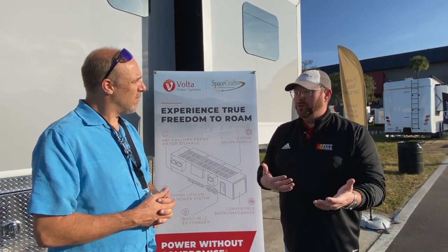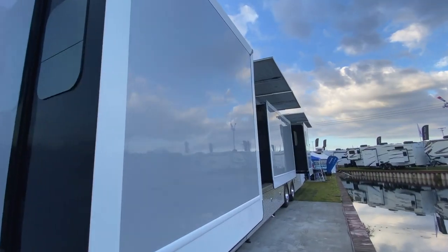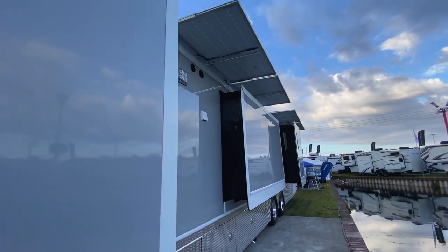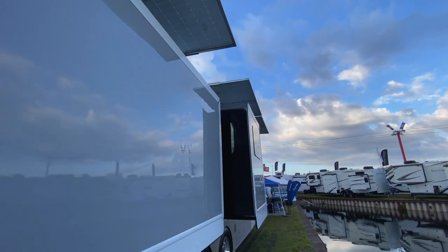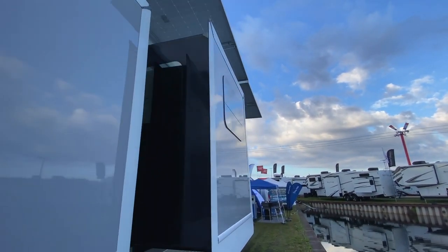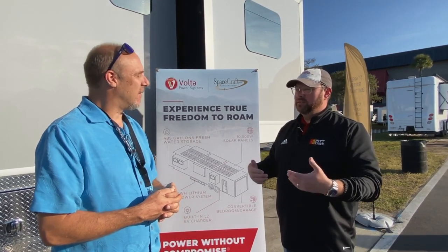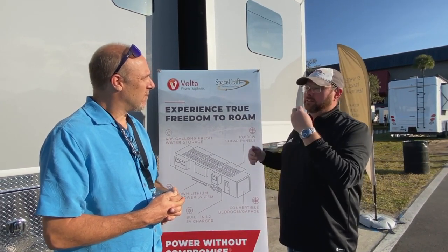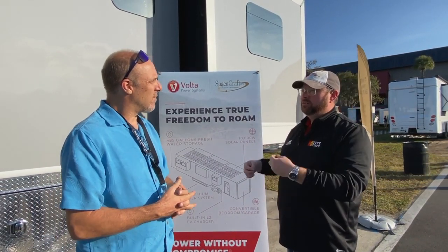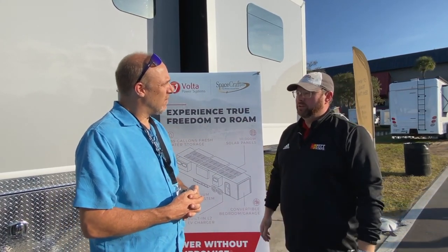We all know where infrastructure is limited. Where are you going to charge up your EV if you want to go experience nature and get away from the campgrounds? You need a car and a way to get around and out. If you're going electric, where are you going to get your power when infrastructure isn't there? This unit can allow for off-grid living, EV charging, harvesting solar, and living with a very low carbon footprint, all at the same time.